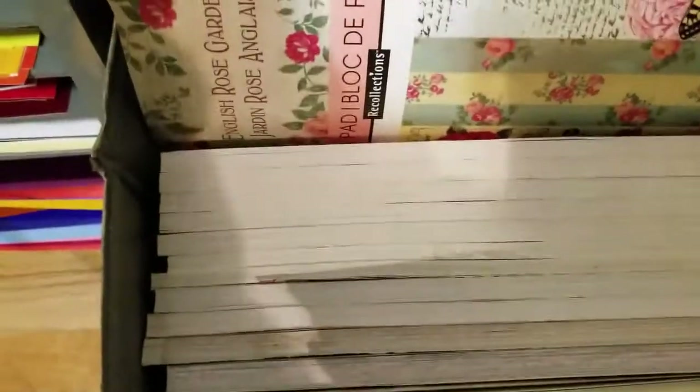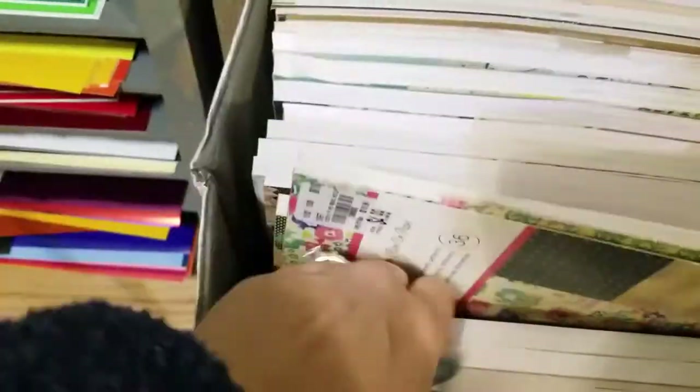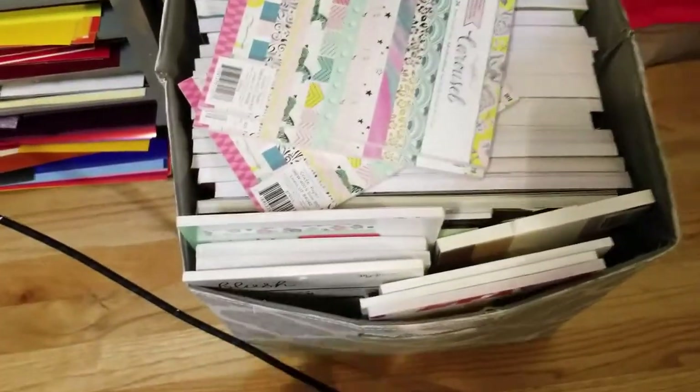Down here I have six by sixes stacked on top of six by sixes — a stupid number of paper pads. These are all Maggie Holmes paper pads: English Rose Garden, Before Bloom, Gather, Confetti, another Confetti, Close Knit, two Maggie Holmes paper pads, the Flourish Collection, and Snow and Coco. And then if we look down at the bottom, I just have so, so many paper pads — I'm never, never going to use all of these.